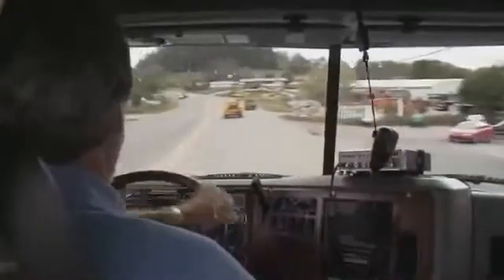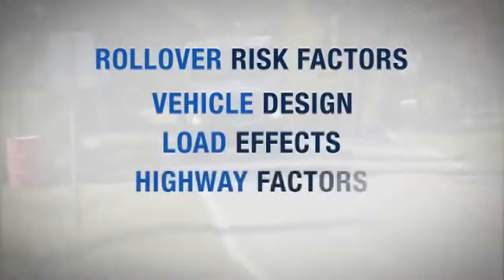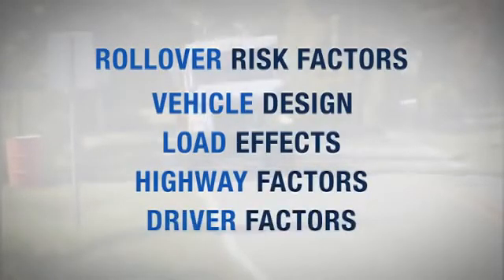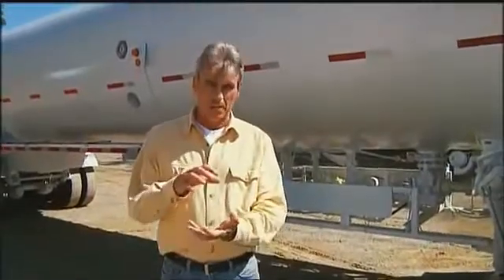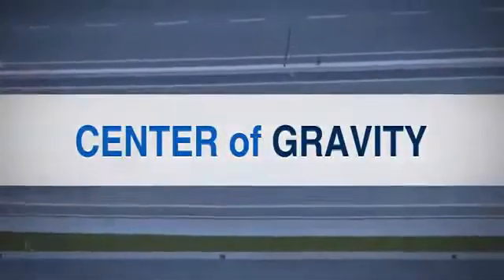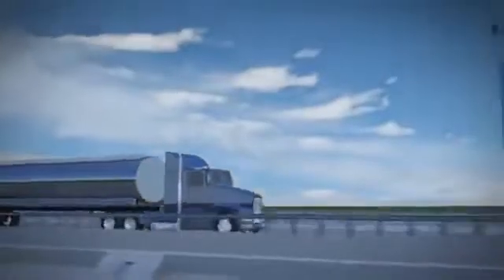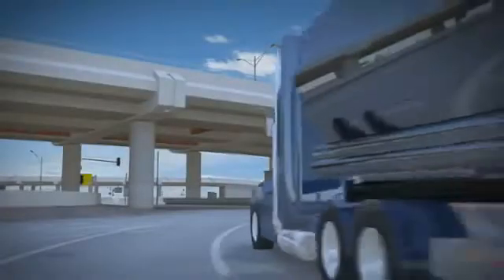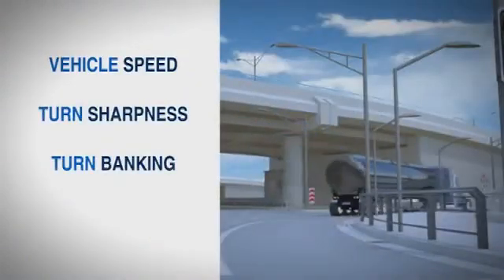To do that, we'll look at several issues that affect the potential for a rollover. They include vehicle design and performance, load effects, highway factors, and driver factors. Let's start with the design and performance of cargo tank trailers. The first thing you need to know is the impact of a high center of gravity. Everything has a center of gravity — it's the place where an object is balanced in all directions. Anything with a high center of gravity relative to its width is less stable, and cargo tank units have a high center of gravity. That means the unit will lean when it enters a turn.